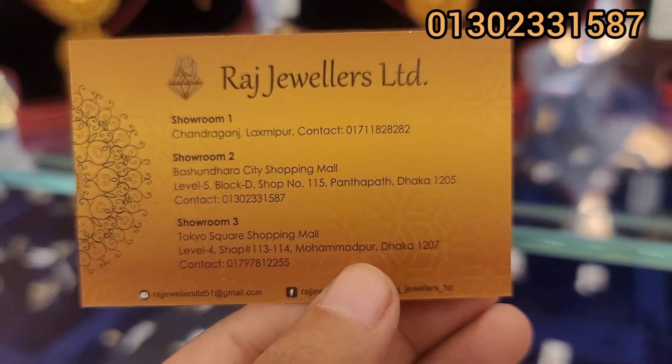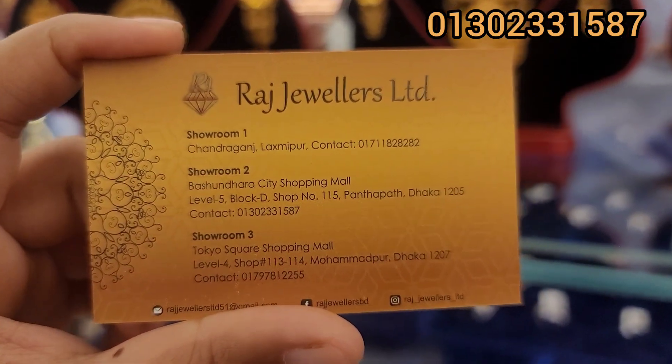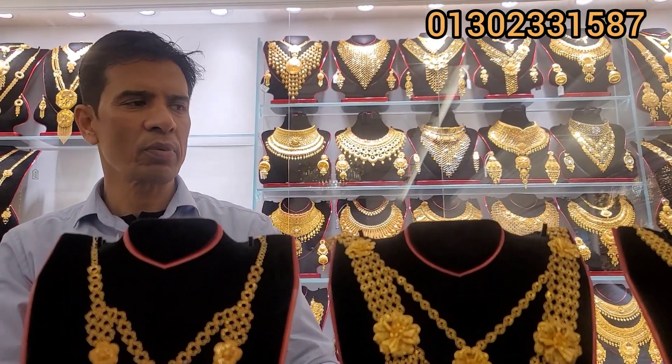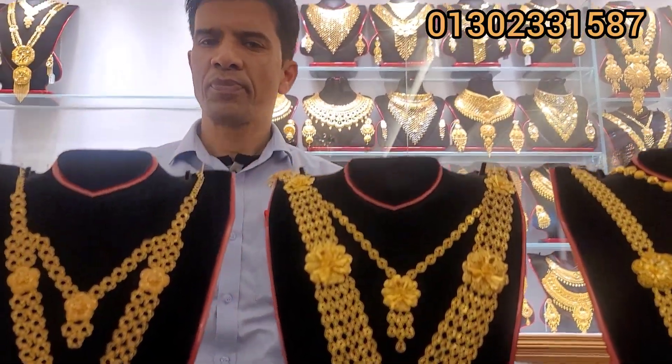It is beautiful from Basundhara City Shopping Mall, Level 5, Block D, Shop number — this is the main room. It is Lakhipur Chandragan; they have to visit in Lakhipur. This same collection — this is making charge on 75.